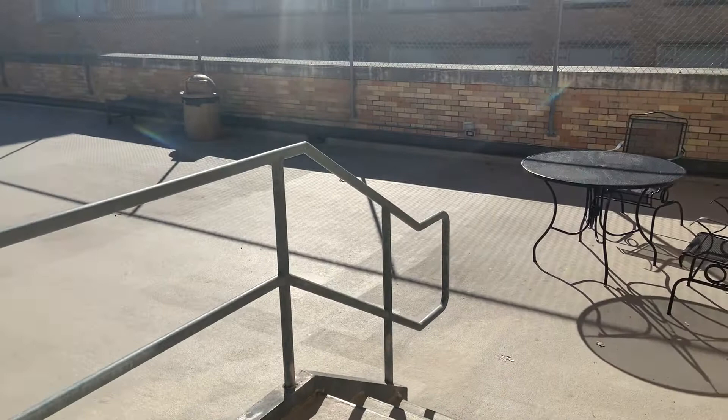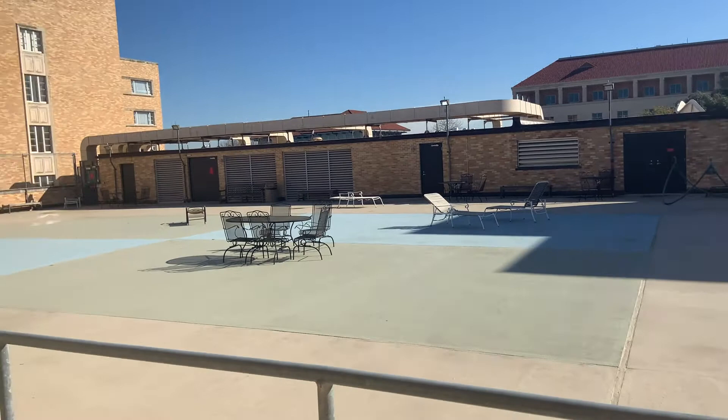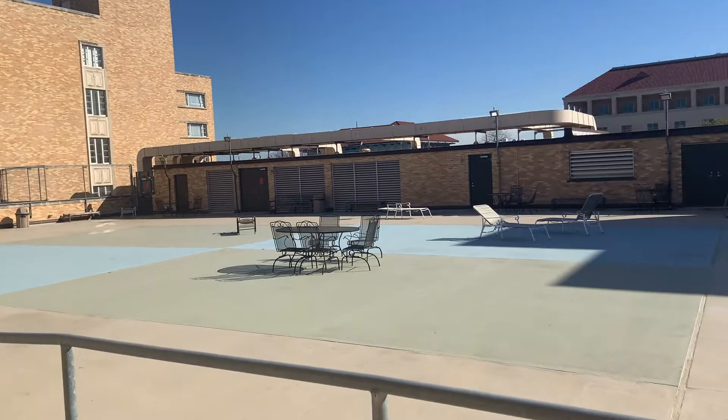Here is one of my favorite parts about living in Consolvine — the sun deck. Sometimes I would wake up super early and do yoga here. It was also really nice to just get outside without actually having to leave the dorm.